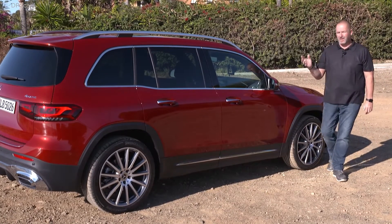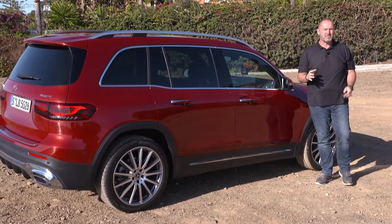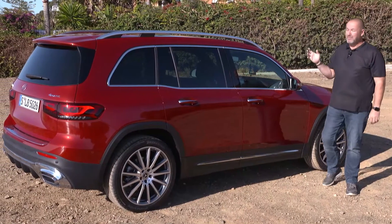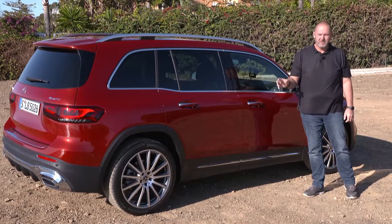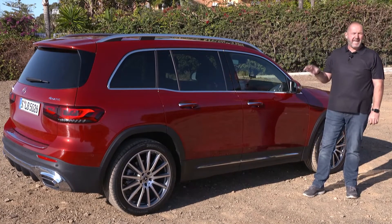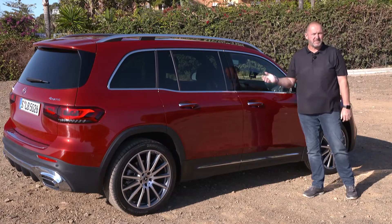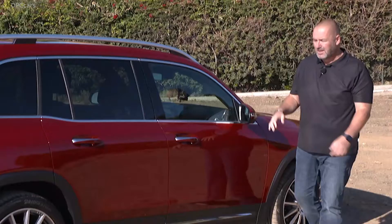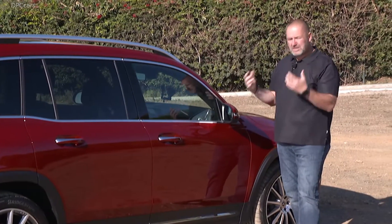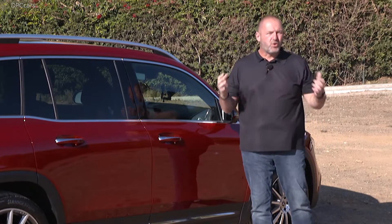When you look at the whole car, it is 4.63 meters long, which means it's about 20 centimeters longer than the actual B-Class. The wheelbase is 2.83 meters, with the rest of that 20 cm coming from the rear. That wheelbase really gives you loads of extra space in the interior, and this is the reason why this car is the first optional seven-seater. Mercedes said it was very important to make the car look a bit shorter than it really is.